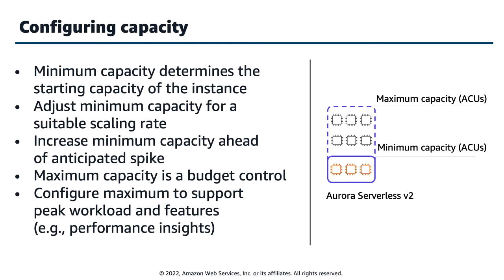Consider all processes using capacity — not just foreground processes. Background processes like vacuuming, logical replication, extensions — anything consuming CPU, memory, IO, or networking should be factored in to arrive at your proper minimum ACU. If you see replication latency across reader replicas, consider adding additional readers to scale out reads, or increase the minimum capacity if needed.